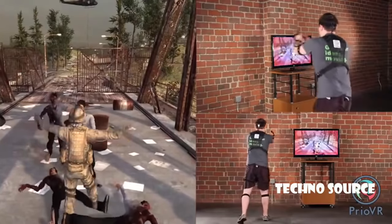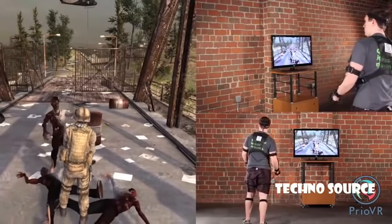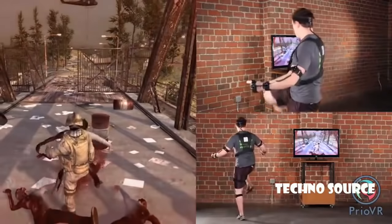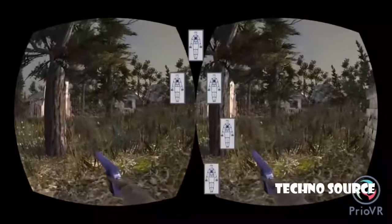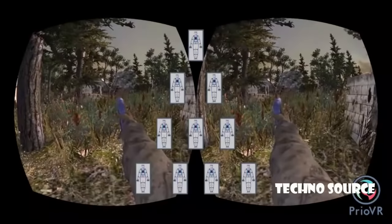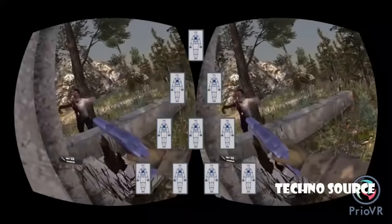This means that with Prio VR, you can move any way you want with no lag and complete freedom for a natural experience. Whether you have one, two, or ten people, Prio VR lets them all easily play at the same time, in the same space.